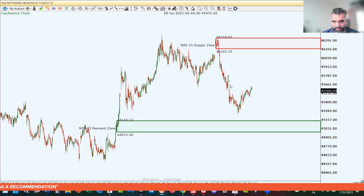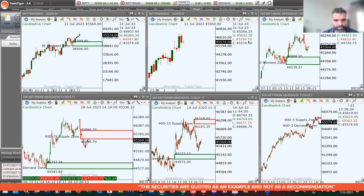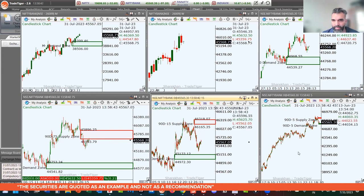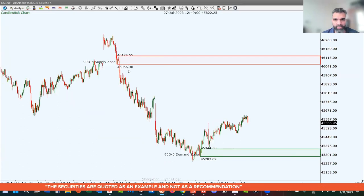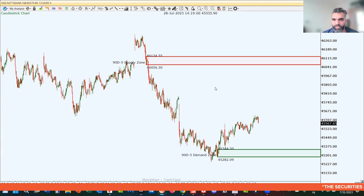We're expecting markets to be more bearish to sideways on the Bank Nifty because of this supply level. For things to turn bullish, we need to break this supply zone and start trading above it — then prices are more likely to move towards the 46,000 handle. On the 5-minute chart, the demand level is 45,344 to 45,282 and the supply zone is 46,056 to 46,120.